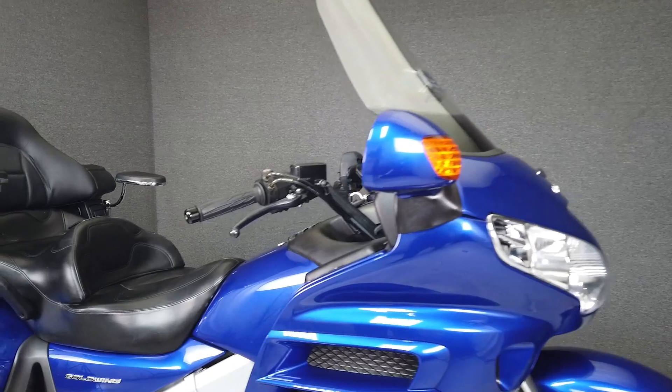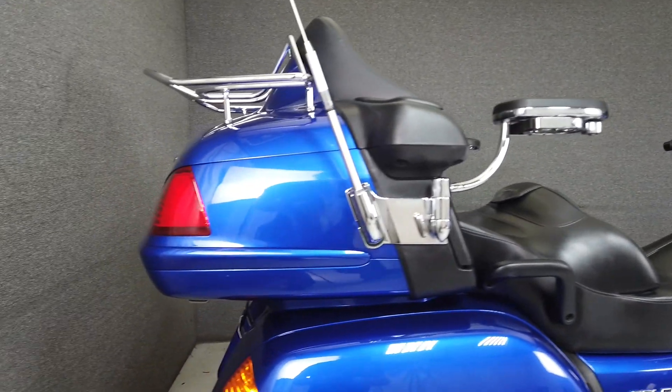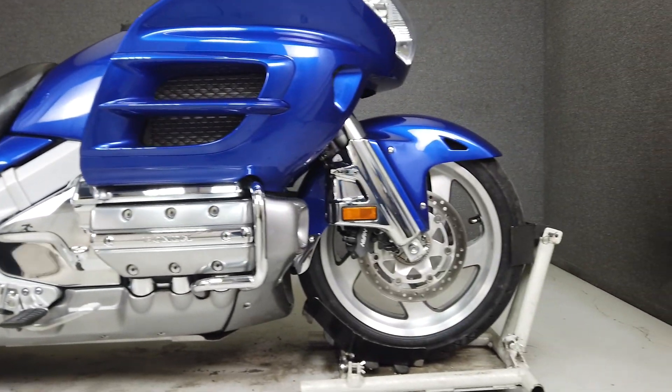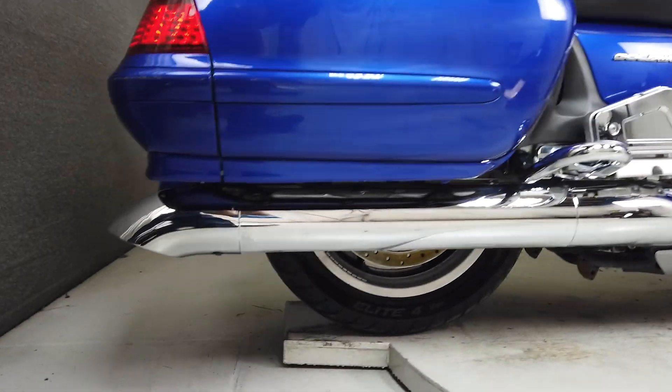This clean 2005 Honda Goldwing with 43,684 miles runs and rides well and passes New Hampshire State Inspection. It comes equipped with a multifunction four-speaker stereo system, electric reverse, and cruise control. It's been upgraded with the Saddleman seat, passenger armrests, and a luggage rack.